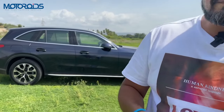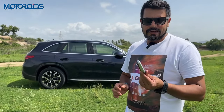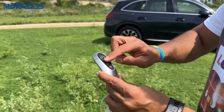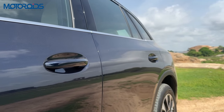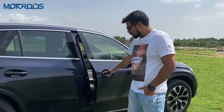Before we get inside, let's have a look at this key. It feels very solid, built very nicely — one of the nicest keys you'll find on any German car. You have the lock button here with the three-pointed star, the unlock button, and of course the boot release button. The missing feature is that you don't have proximity sensors, so you really have to take the key out and unlock the car to get inside.